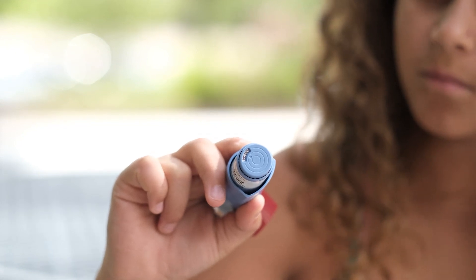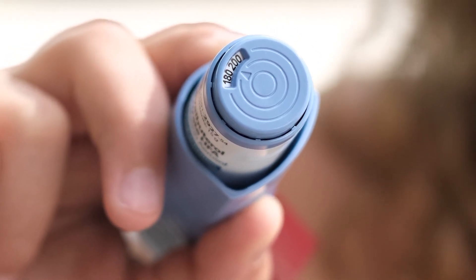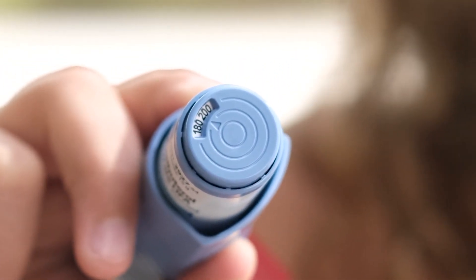On your inhaler you will see a number. This number tells you how many puffs are left. If your counter gets to ten, tell your parent or guardian that they need to order a new one right away.